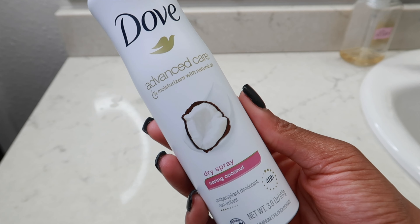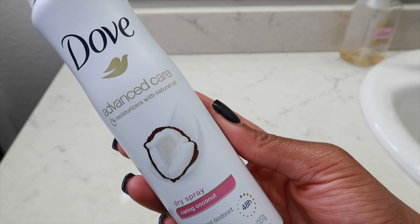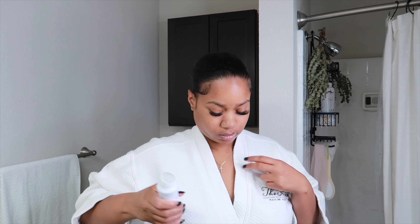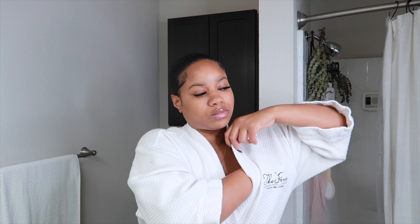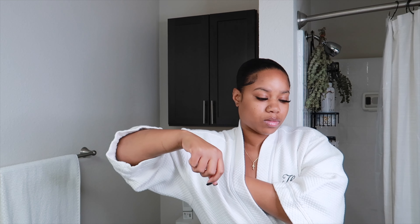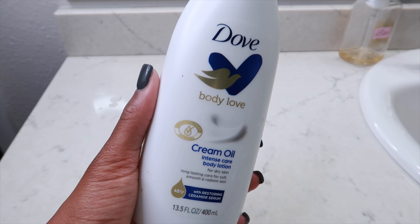We're just gonna hop right out of the shower. If you are not new to my channel, you know I absolutely love the Dove Dry Sprays. I recently picked up this one by Dove — this is the Karen Coconut one. It smells so freaking good, keeps your underarms dry and odor free up to 48 hours. It lasts such a long time and it smells so good. I think this is about $7 at Target.